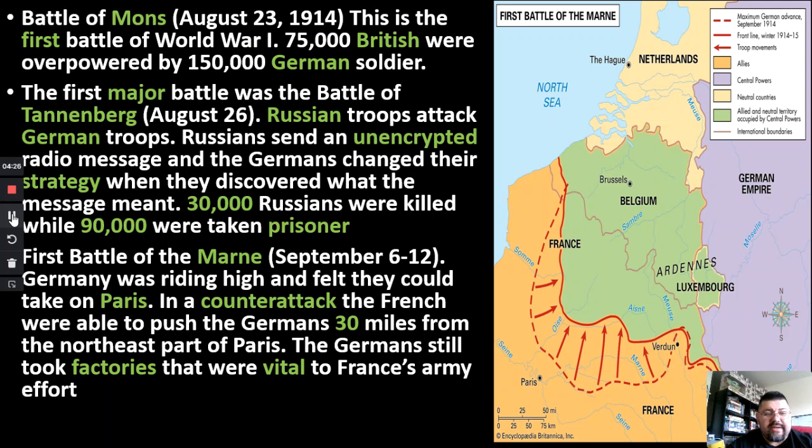So already, in the first three days of World War I, the Germans are coming out strong. It's because of this that the first Battle of the Marne happens.